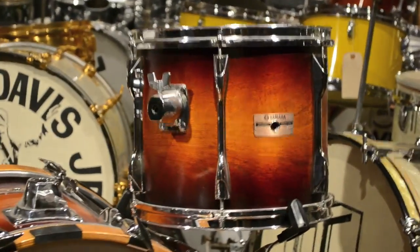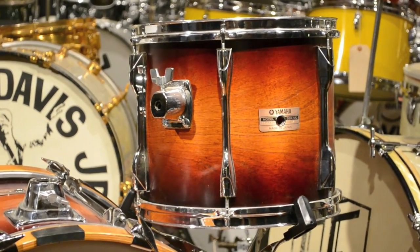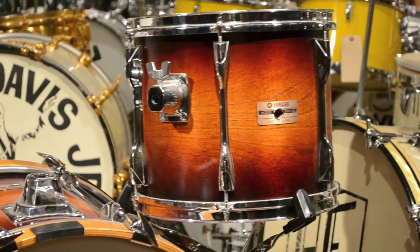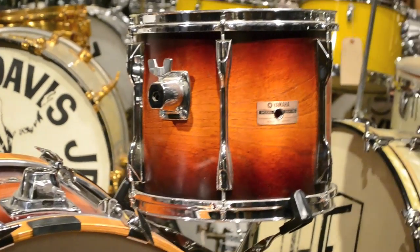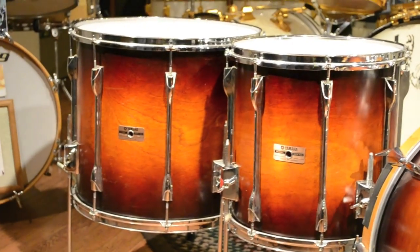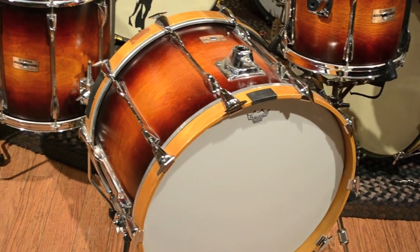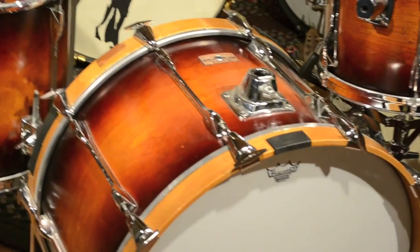This Sunburst kit basically looks like it's a 10 by 12, and we got a 14 by 14, and a 16 by 18, and a 14 by 22. Steve is not a fan of a 16 inch floor tom, so he didn't have one with the kit. So you got a 12, a 14, an 18, and a 22.